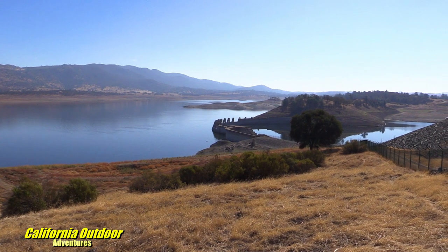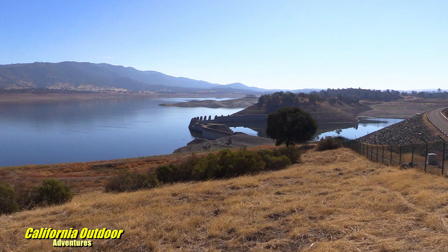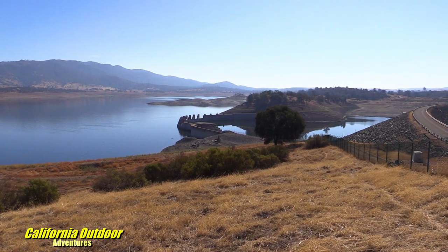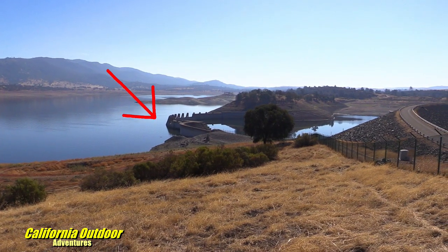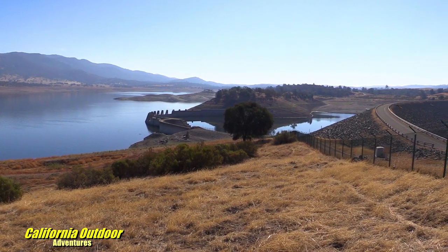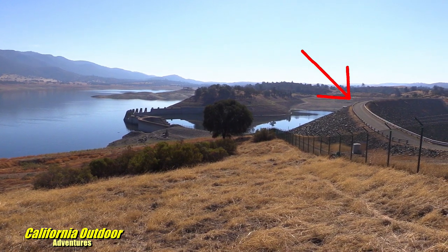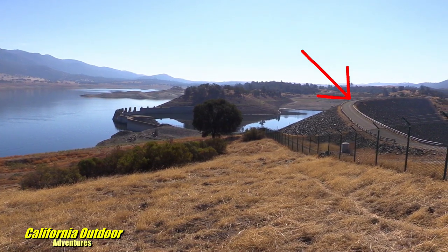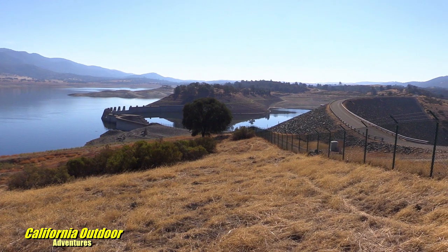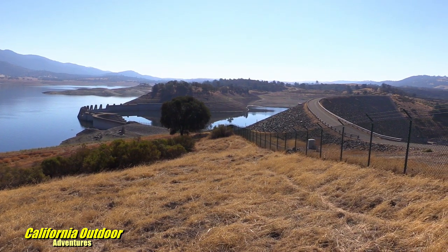In 1955 and again in 1958, the Calaveras River flooded, causing havoc in Stockton. The dam at 136 feet high was not sufficient, so in 1960 they started a new dam at 210 feet high — an earth-filled dam. This rolled earth-filled dam is called New Hogan Dam.